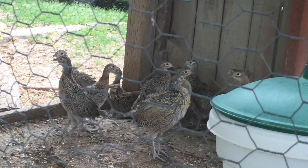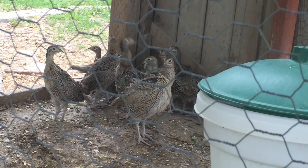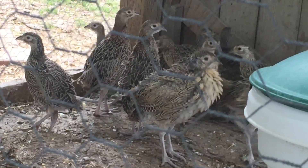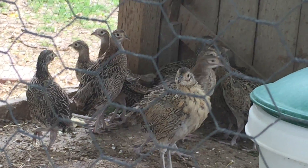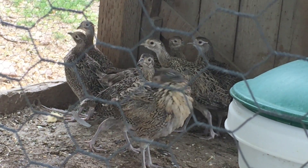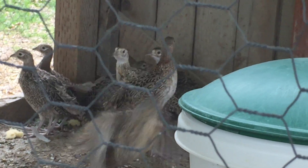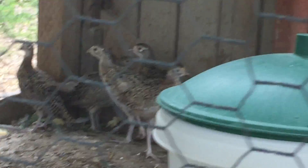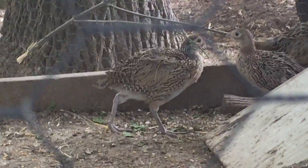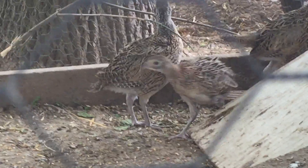These are little ring-necked pheasants. Some of the roosters are starting to get their colors and they're starting to make that crowing noise that the roosters make. I think that one right there in the front looks like a rooster — you can kind of see it's getting red right on its eye. Some of them are getting that brownish red on their breast like the male pheasants have. I think they'll be really, really pretty once they get all their colors.